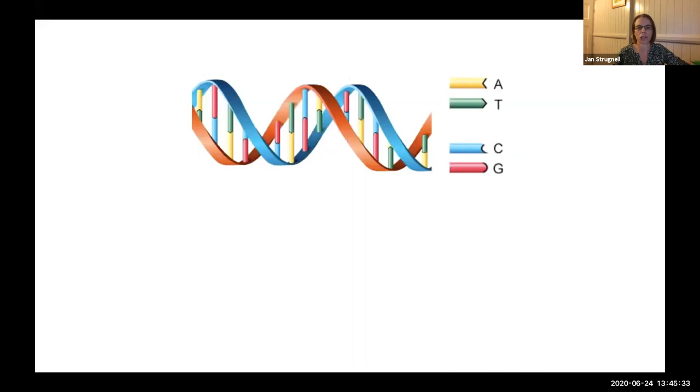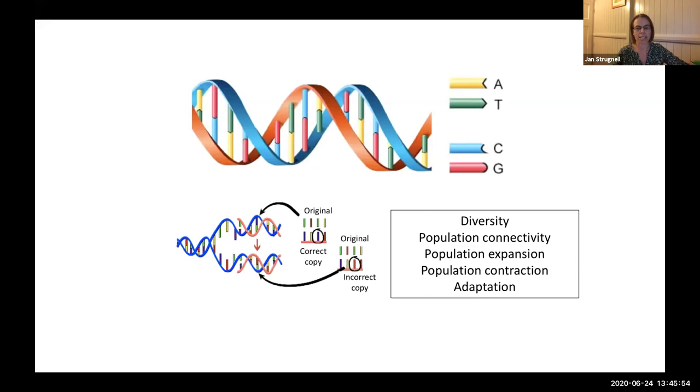As geneticists, the tool we use to investigate evolutionary history and the patterns we see today is DNA. As well as providing the blueprint for organisms, it provides a really powerful time capsule which we can use to get a window on the past as well as patterns that we see today. The reason for this is that DNA makes mistakes when it replicates itself, and these mistakes are passed on from parents to offspring. So the DNA in an organism we capture today provides a window on the ancestry of that species, as it contains a record of all of its ancestors.